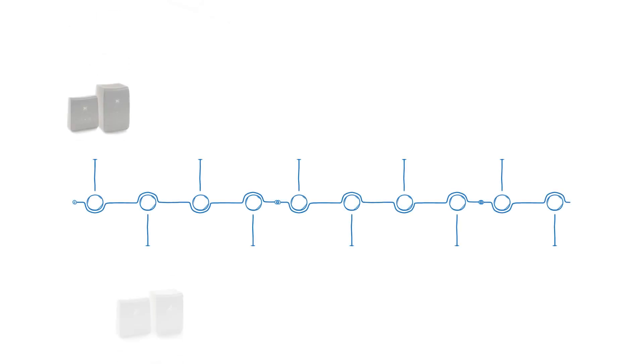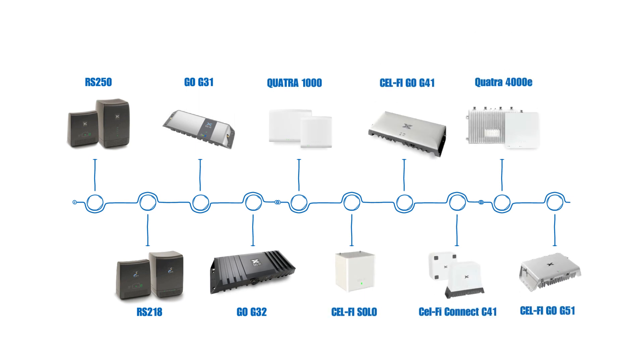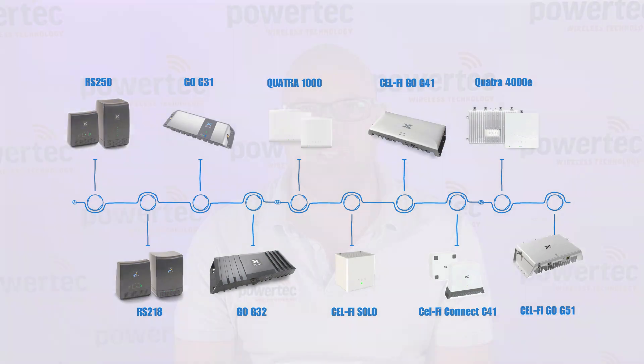CellFi G51 is the latest addition in the CellFi family. It offers the same power and coverage as the G41, which only supports 4G. But here's the exciting part — the G51 also supports 5G 3500, that's the N78 band. That means faster data throughput, up to around 570 megabits per second, increased capacity, and it's future-proof for all those 5G devices.